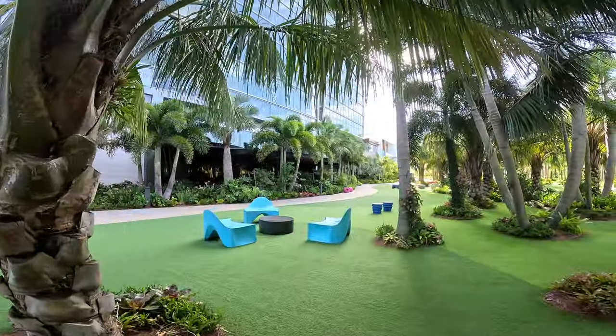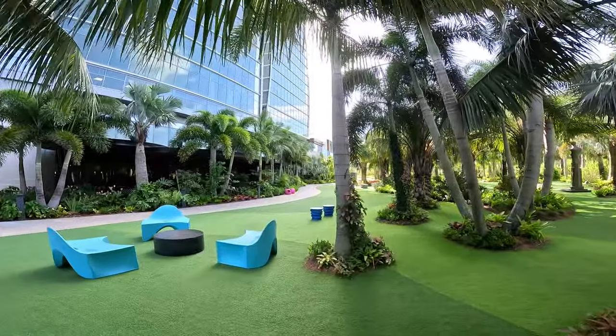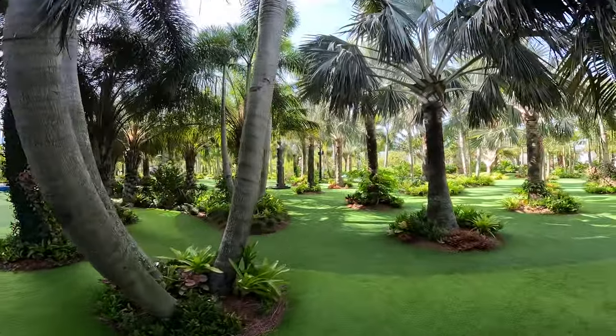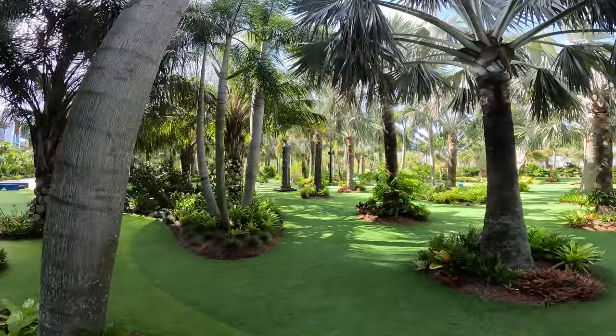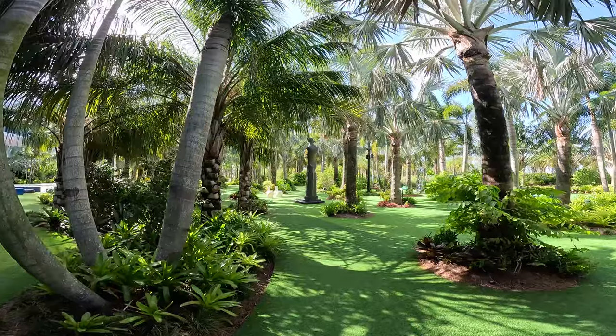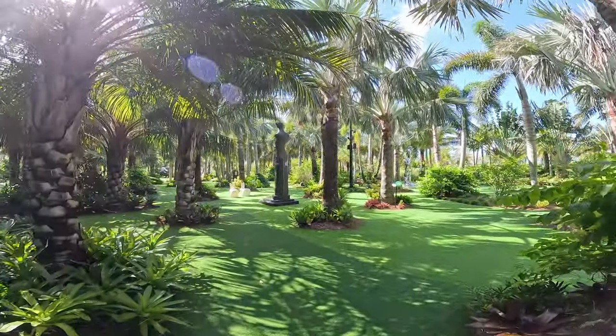It's definitely an overall nice area. They have fake grass, but it makes sense to keep it nice because of all the foot traction. Lots of Florida foliage — it's a nice tropical feel in and around the sculptures.